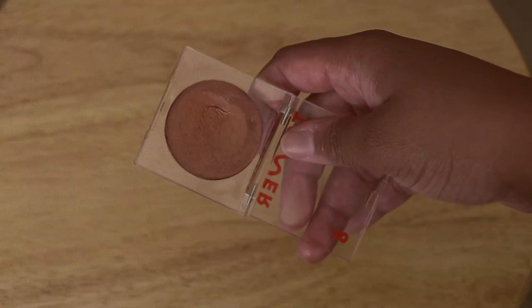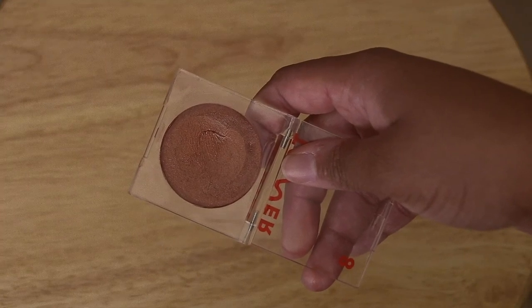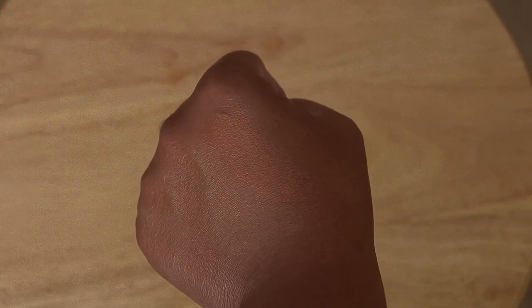Next is the Tower 28 Bronzino Cream Bronzer in the shade Best Coast — the more reddish undertone one. They have two shades. Since I got this I have not used any other bronzer. It's very emollient and looks so pretty on the skin — very sun-kissed, glowy, and natural. Out of all these products, this is one I use every single time I do makeup, regardless of the look. The formula is amazing.